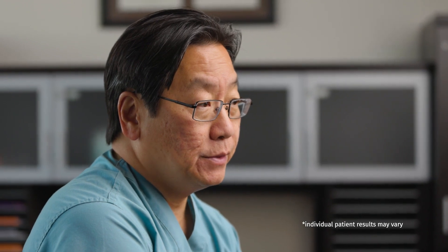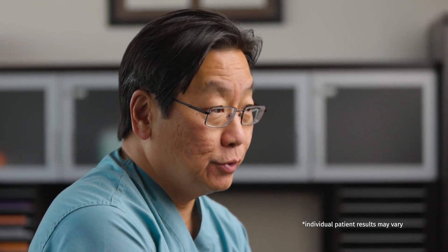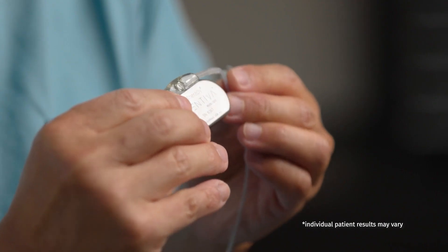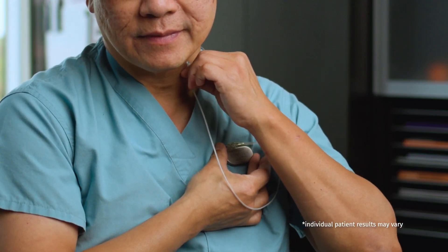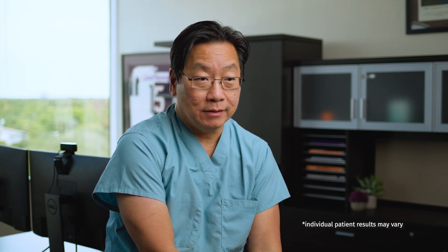The vagus nerve stimulation treatment involves a surgical procedure whereby a small pulse generator is implanted in the chest wall and the leads, these little coils, are actually wrapped around the nerve itself. Typically, the vagus nerve stimulator implantation procedure is very straightforward. It's a procedure that has really been worked out over many, many years.